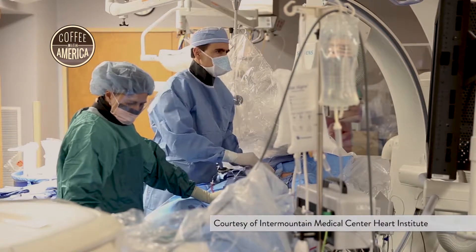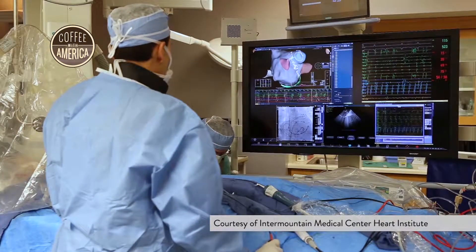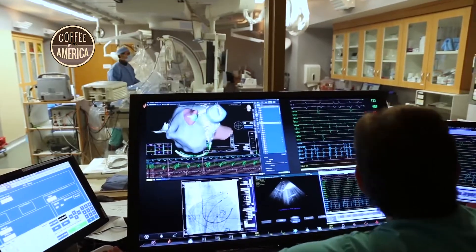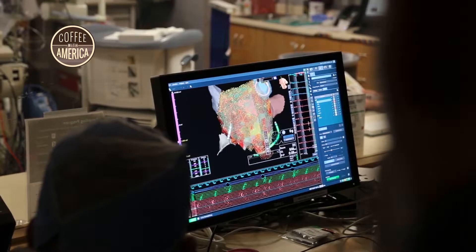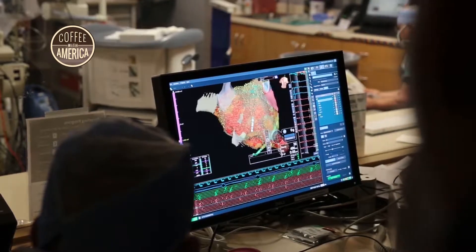A revolutionary new 3D heart mapping system by Abbott is the latest breakthrough to aid in diagnosing irregular heartbeats. The Abbott Insight Precision Cardiac Mapping System allows physicians to visualize and navigate the heart quickly and accurately.